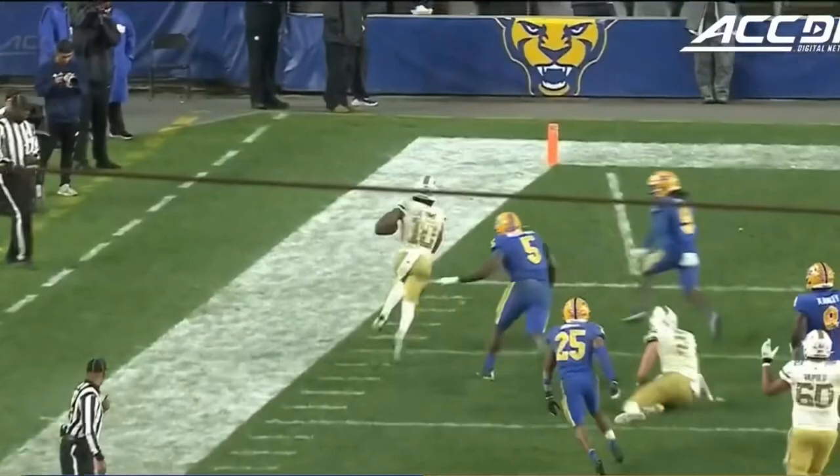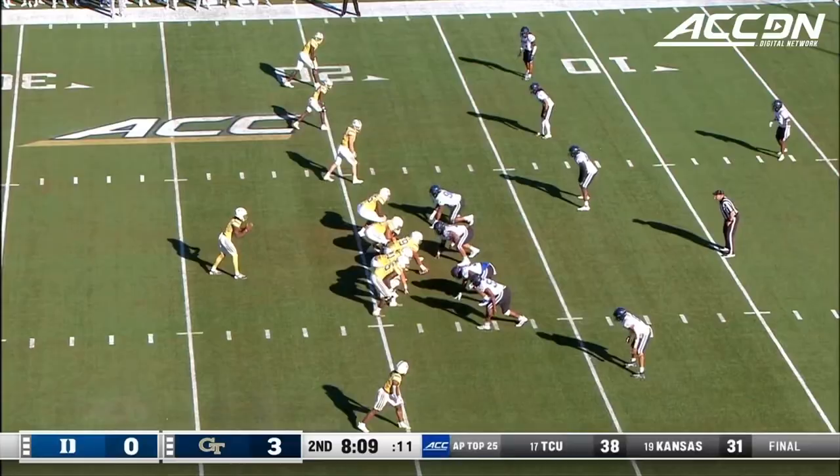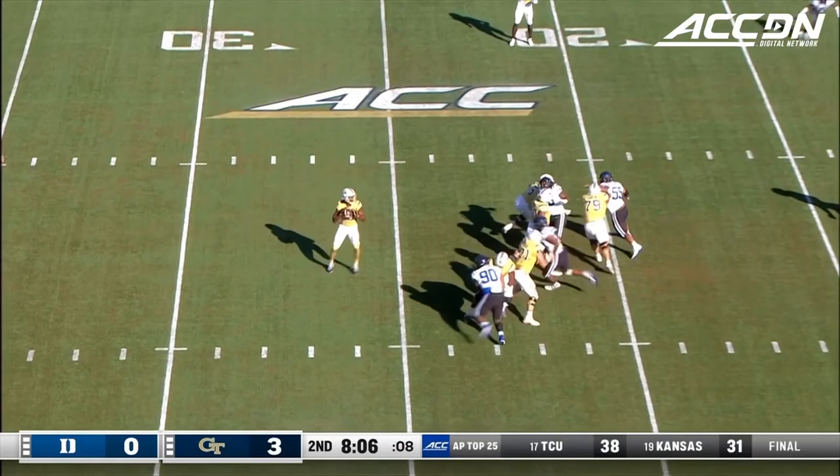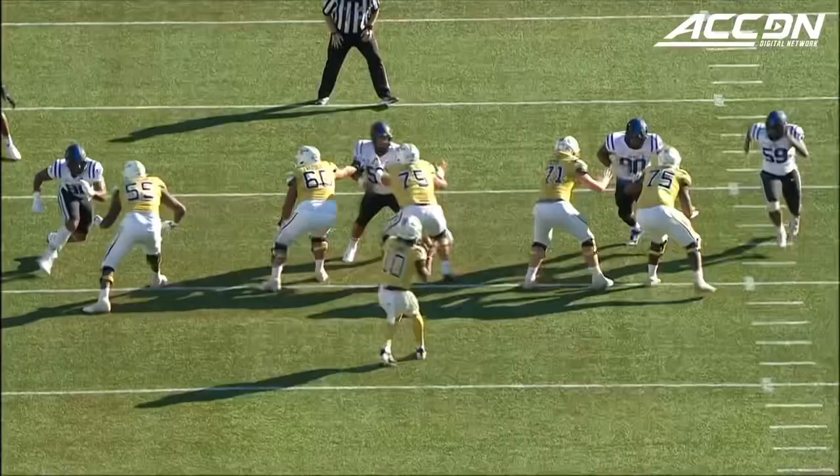Some nice stuff formationally to create blocks — a couple of offensive linemen, one tight end out front. Sims looking right, looking at the goal line — and it's a touchdown Georgia Tech! Nate McCollum made the catch and the Jackets are in the end zone!